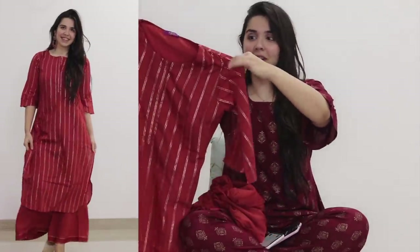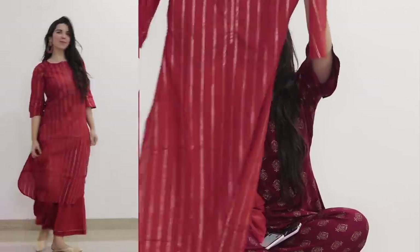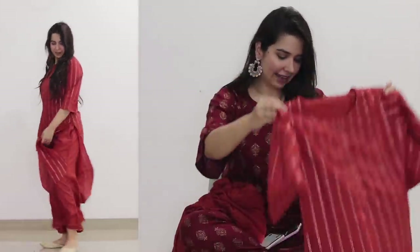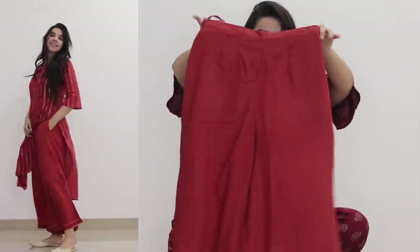My mom helped me to shoot this video so shout out to her, and subscribe to our YouTube channel if you are new. The first set is this musk brown color with golden stripes. There are 3-4 hooks at the neckline and this comes with a plazo which is completely plain but it has pockets.